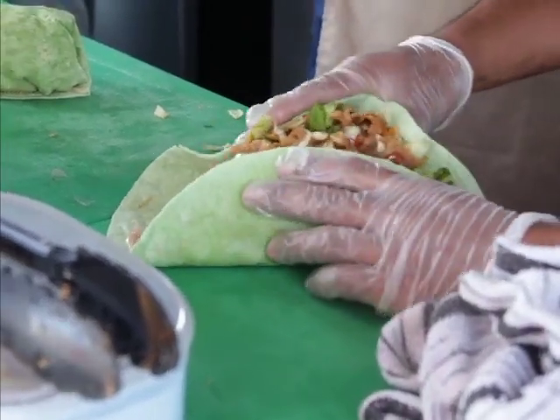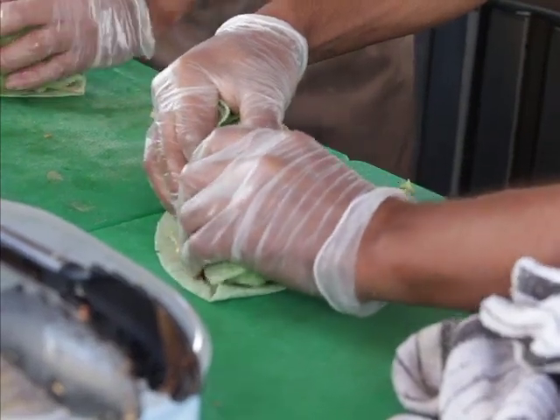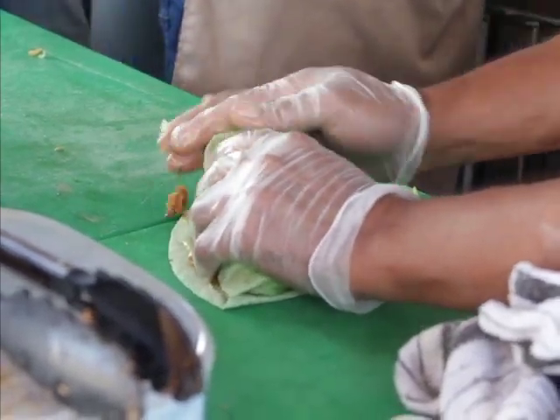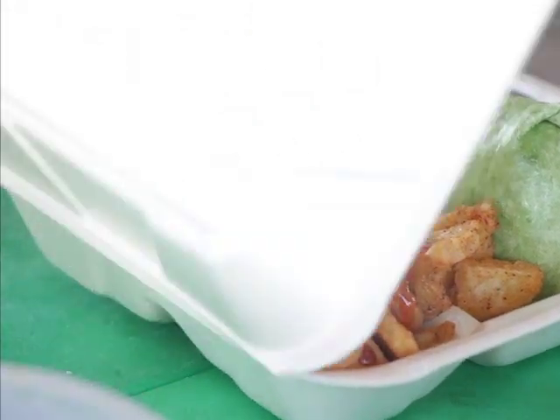These places are but a sample of the many more that offer tasty Belizean dishes. Whichever you decide to fill your appetite — bon appétit. Reporting for News 5, I'm Marion Ali.